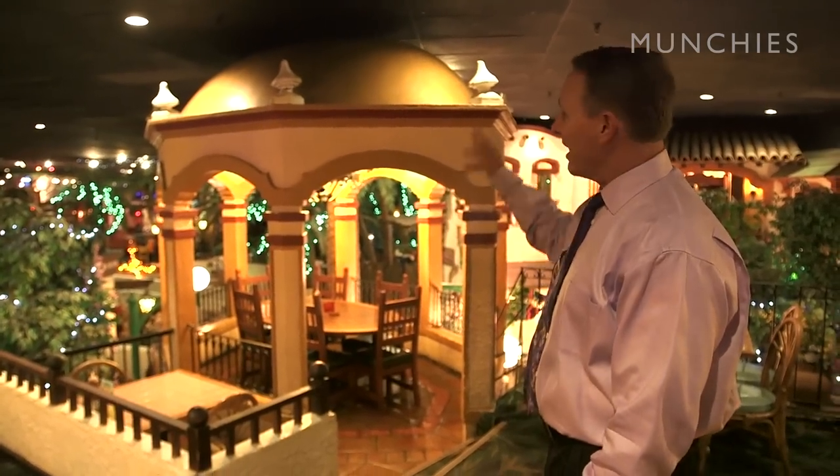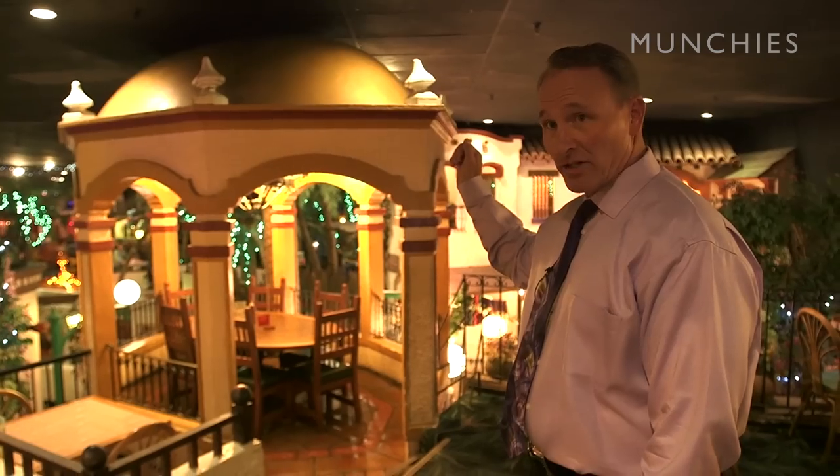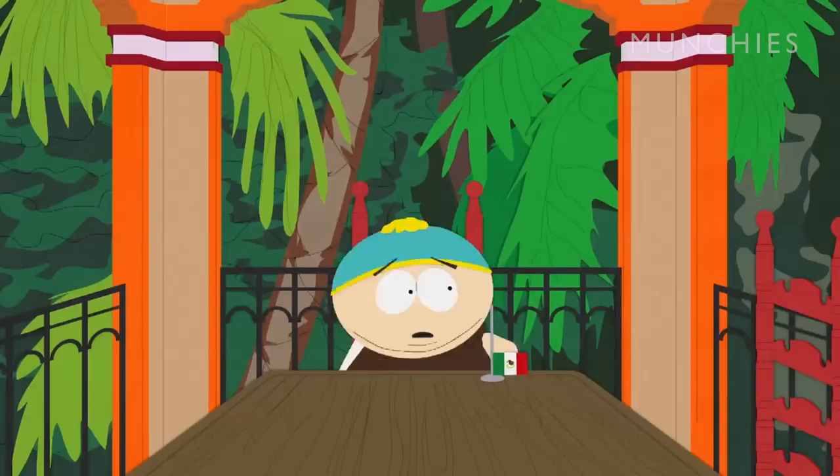That's the Cartman table, right? That is correct. In the rooftops here, we also have a table that's the Cartman table from the South Park episode.